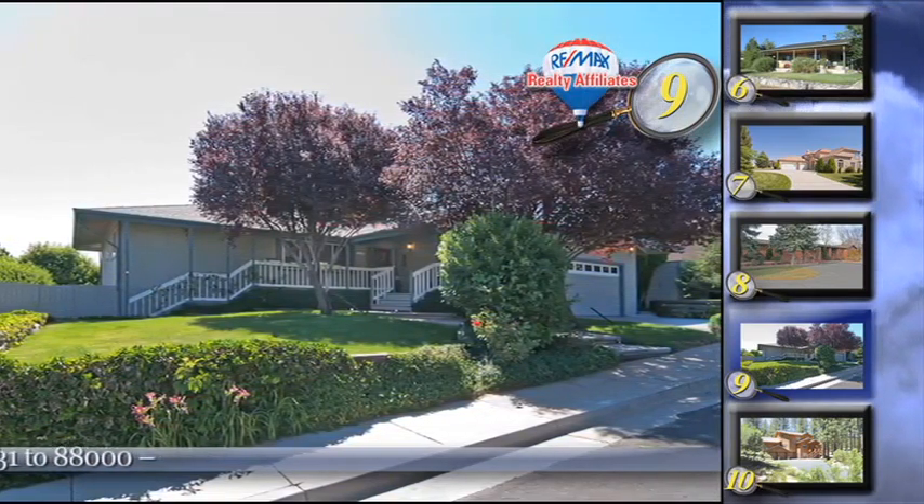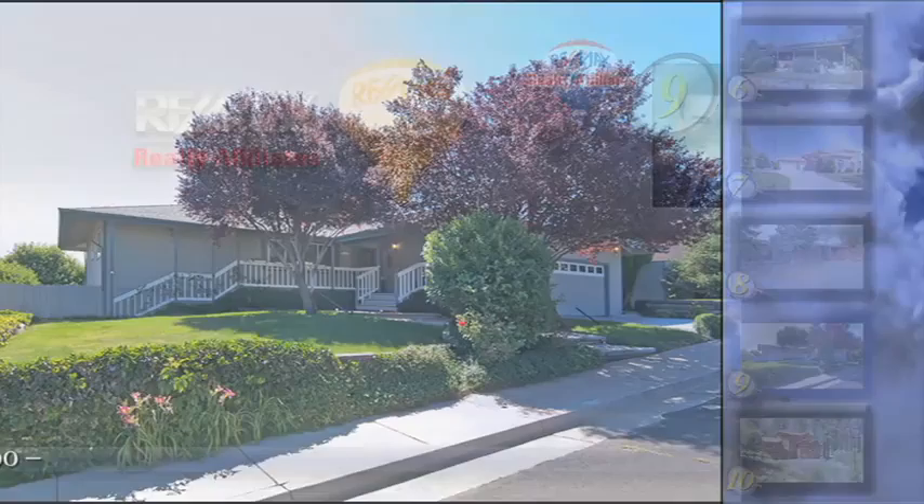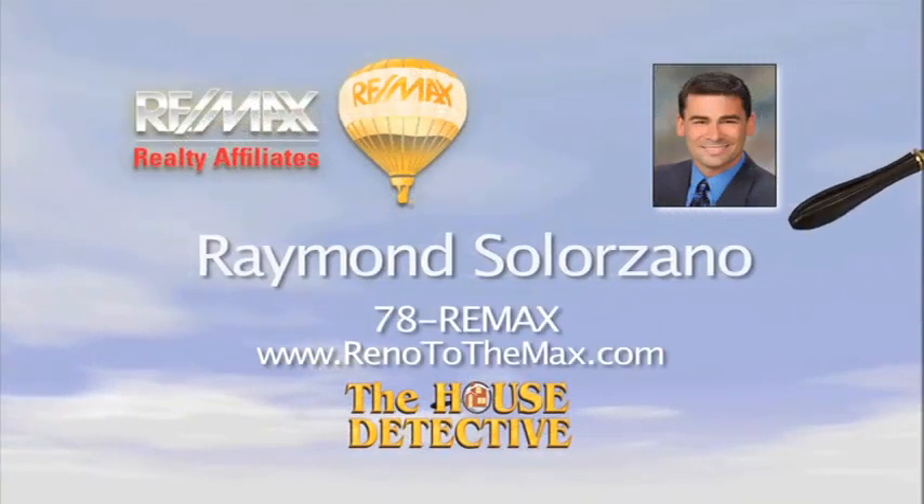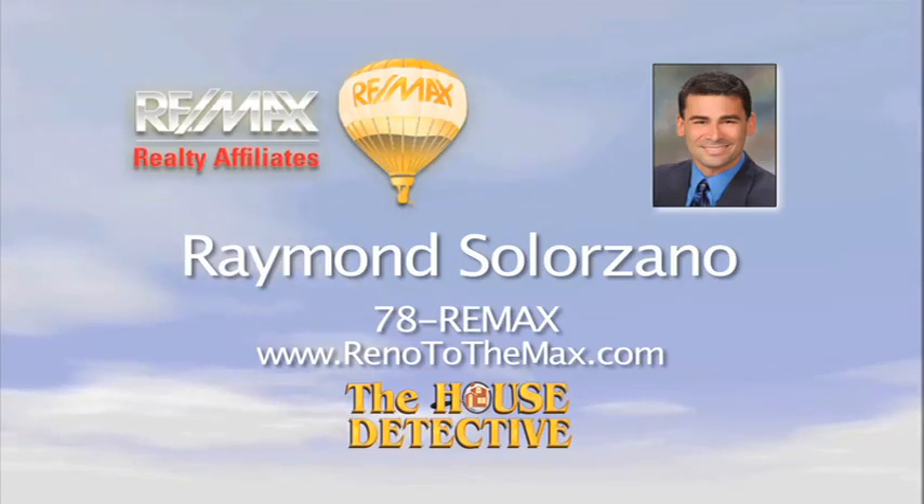This home is priced at $449,000. Raymond Solorzano is the person to call about home number nine. Raymond's number at RE-MAX Realty Affiliates is 78RE-MAX.